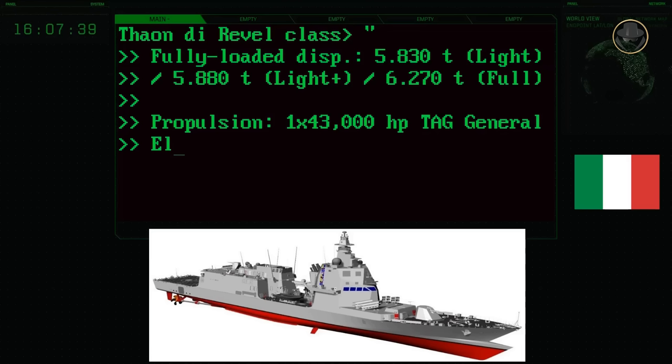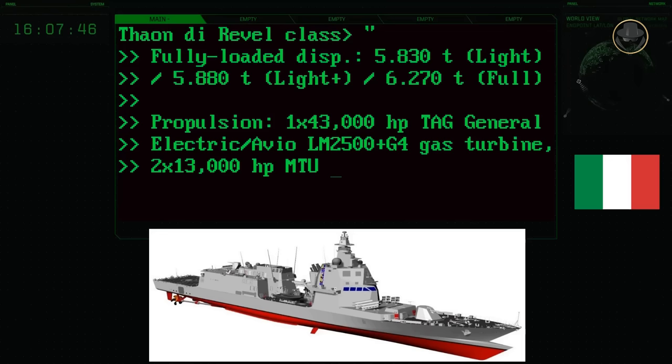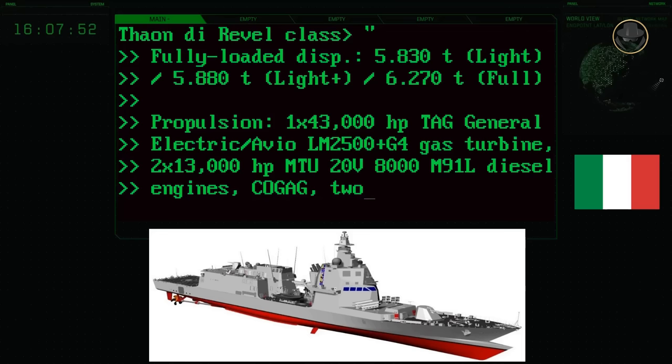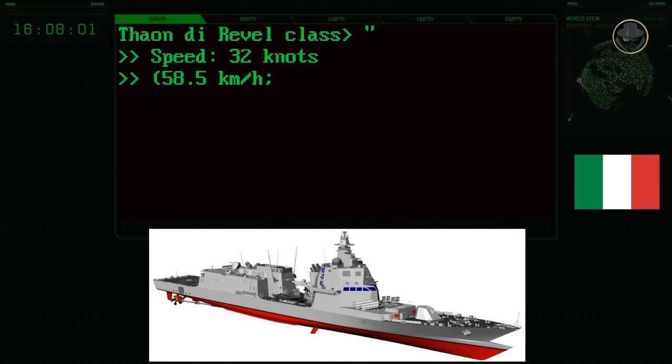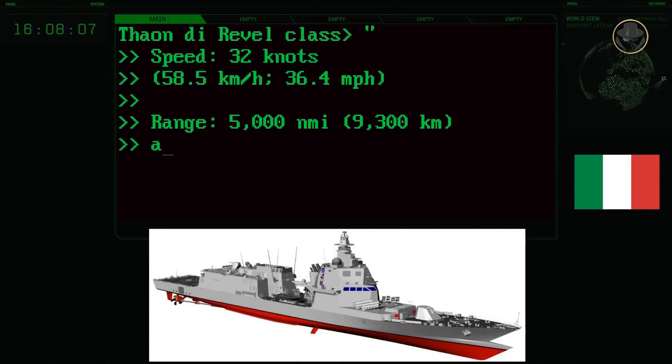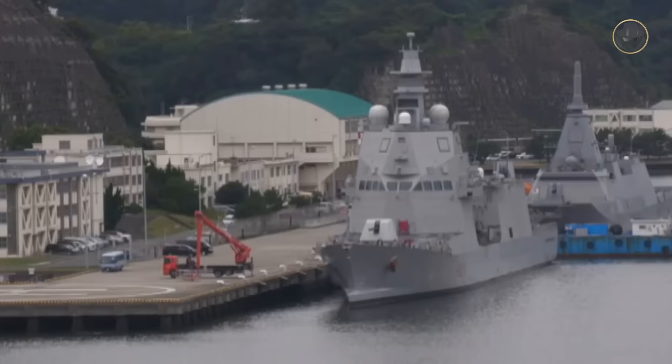The combined diesel and gas configuration propulsion system consists of one 43,000 horsepower GE Avio LM2500 Plus G4 gas turbine and two 13,000 horsepower MTU 20V 8000 diesel engines. The ship also has one 740 horsepower bow thruster. The top speed of the Taan de Revelle-class is 32 knots. The range is nearly 9,300 kilometres, or 5,000 nautical miles.